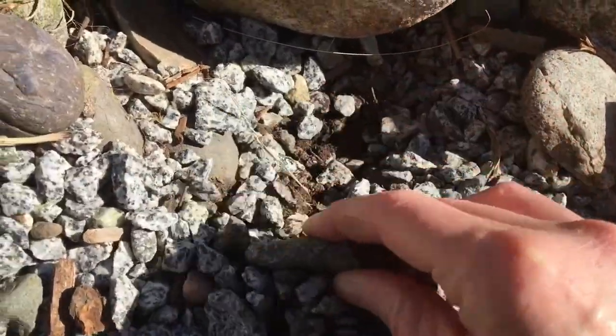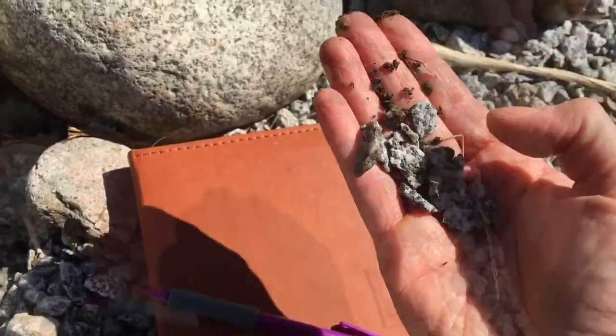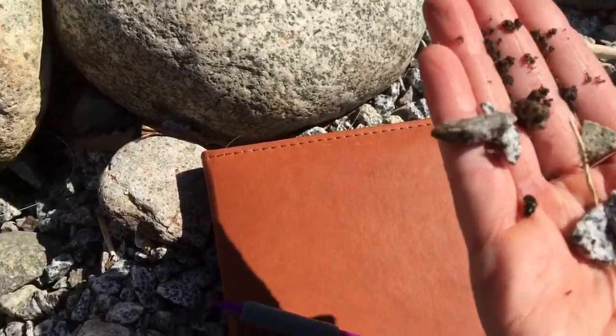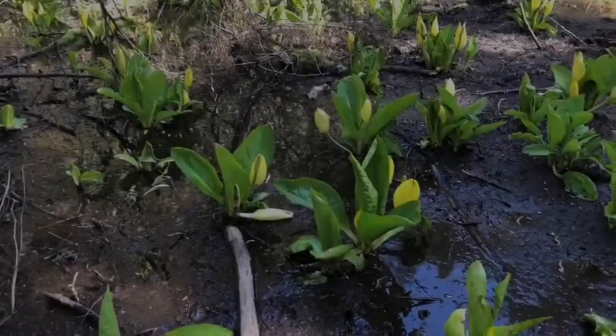I spotted some movement. Dig a little — I'm sure I'll find it. And a little more. Do you see it? A little iridescent beetle. Beautiful.